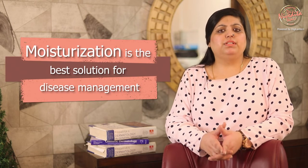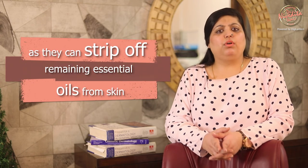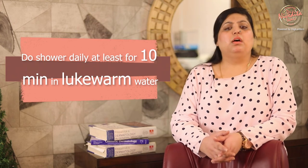The house must be vacuumed at least twice a week. Moisturization is the best solution for disease management. It is highly advisable to use ceramide-containing moisturizers and apply them liberally immediately after shower and bath. Do not use harsh soaps and cleansers as they can strip the natural oils from the skin. Use paraben and perfume-free mild cleansers. Shower daily for at least 10 minutes in lukewarm water, followed by application of moisturizers.